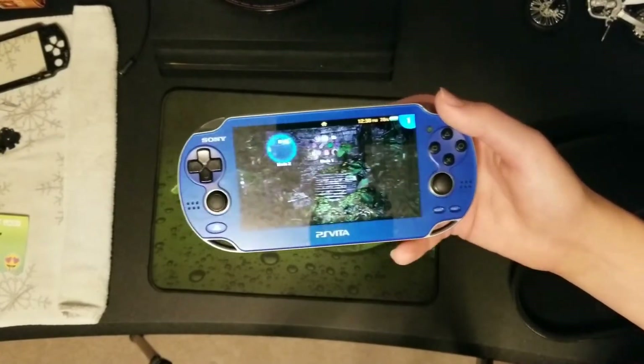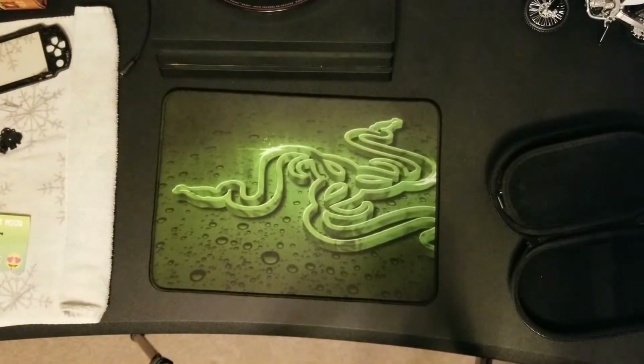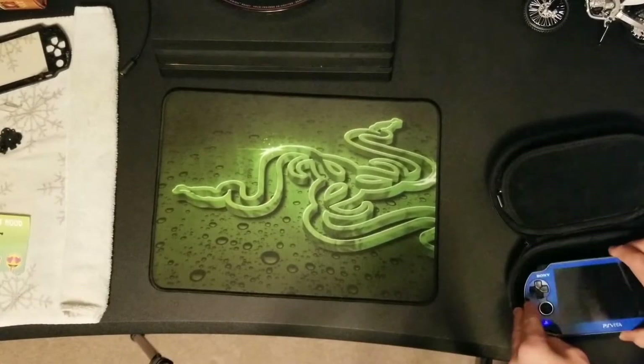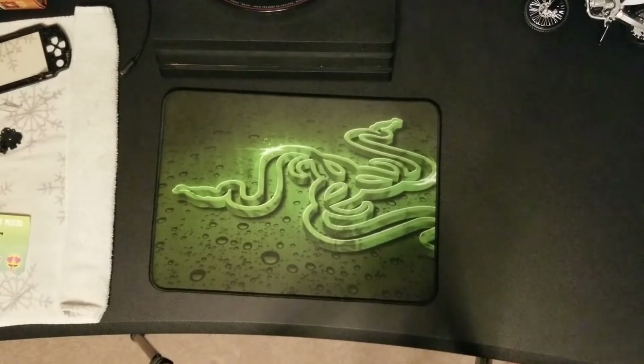I've actually got a lot more use out of this than my PSP, and I just got it a couple months ago, so I really like it. I definitely recommend you guys pick up a PS Vita if you travel a decent amount — I go on basketball game trips a lot.